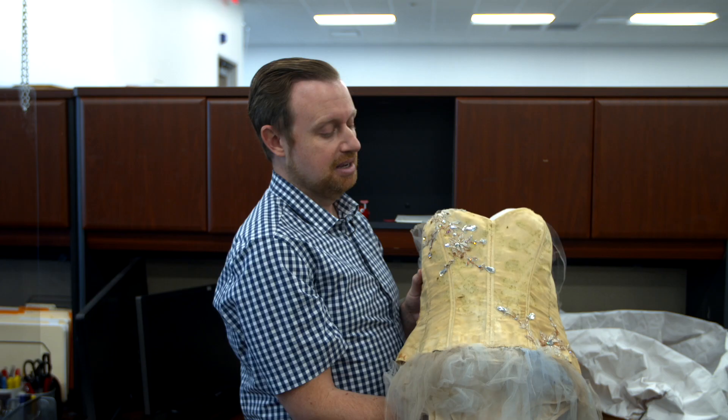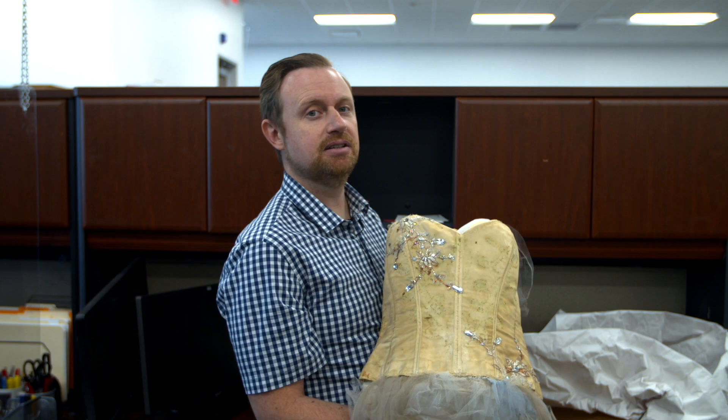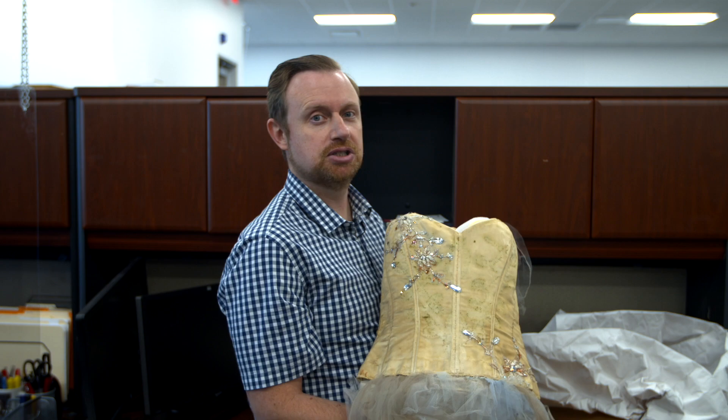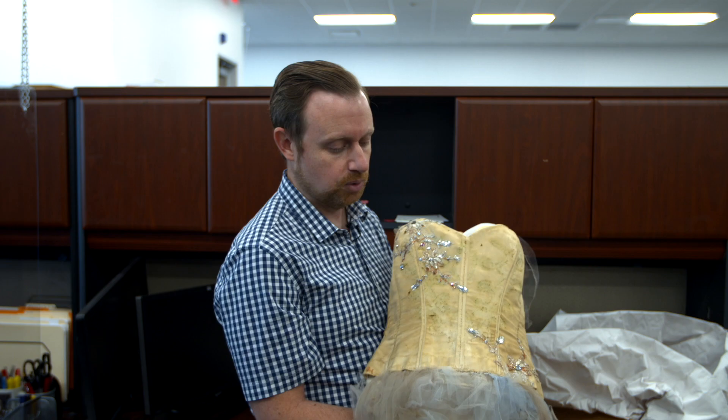Now if you see a lot of wear and seams broken and stuff like that, that's because the costume designer had to make some last-minute changes — because the measurements sent to her about Courtney Love's sizes were very different from what showed up on set. So they had to quickly rearrange these things.